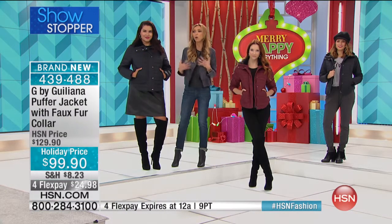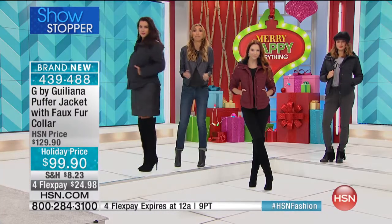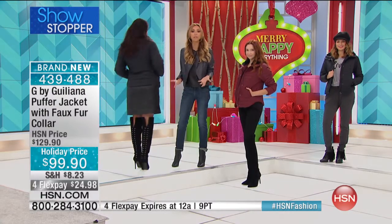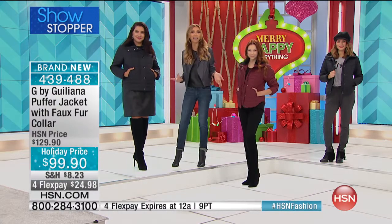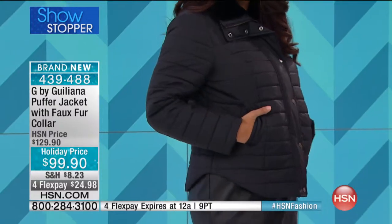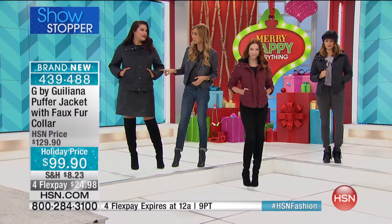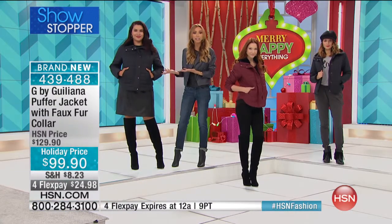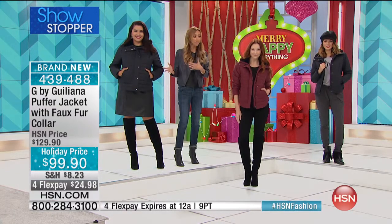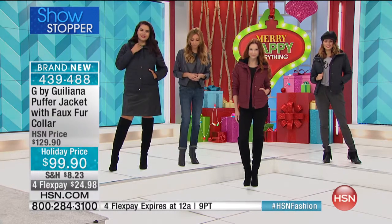Let's talk about wearing it over a dress. I do not own one puffer jacket I could wear over a dress or out at night — until this jacket. Look how fabulous it looks over that leather dress with the cool boot. When we go out to dinner in Chicago, I'm always wearing jackets where I sacrifice warmth just to look stylish. Now I can wear this over a cool outfit, stay warm, and it still looks fantastic. This is a large.